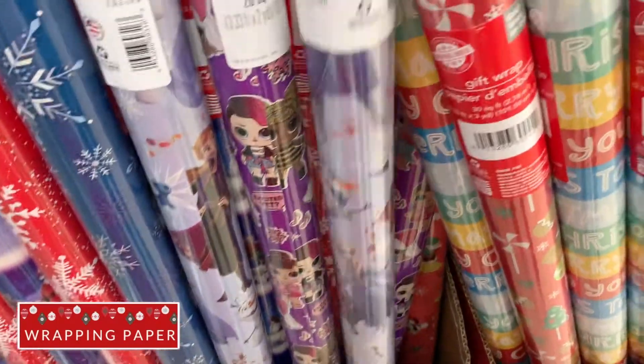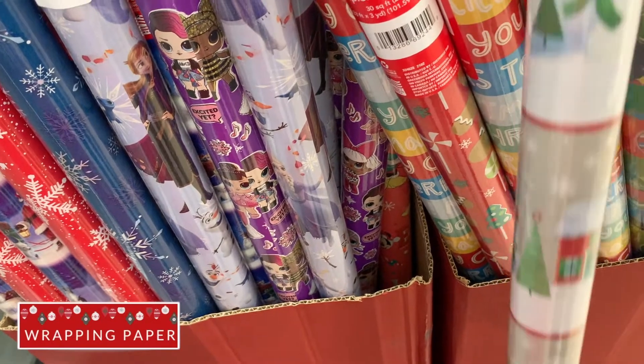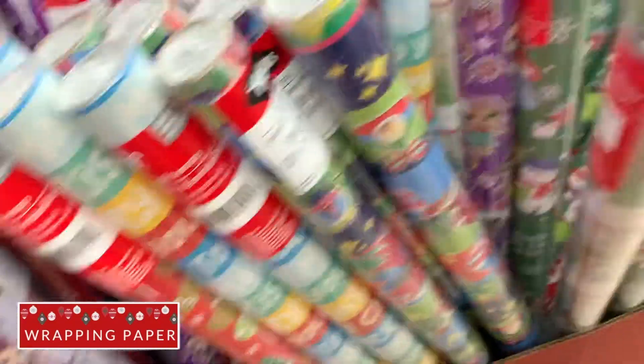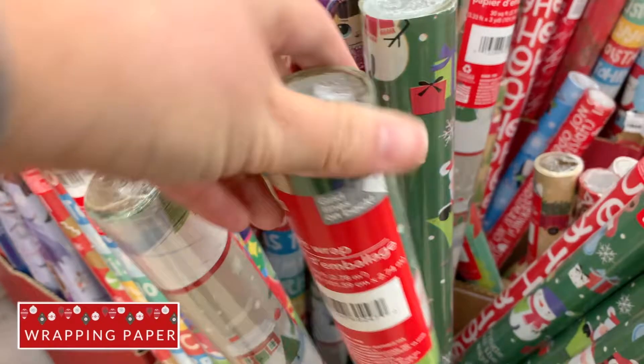I love buying Dollar Tree wrapping paper. They have all kinds of prints and patterns. I especially like buying it from the Dollar Tree because I feel like you can use it up with one holiday and then you don't have to store it for a full year.